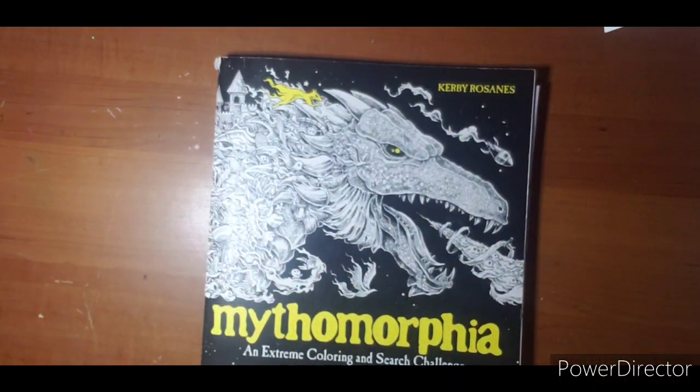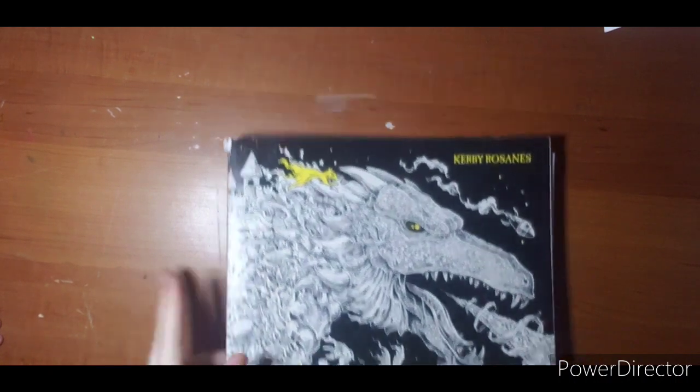Those are my completed pages for January 2021. I am now starting my February pages. Questions or comments — if you need links to anything, leave it down below and I'll be sure to get back to you. And I hope to see you next video. Thanks for watching.